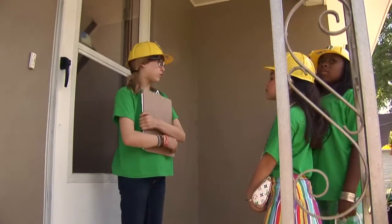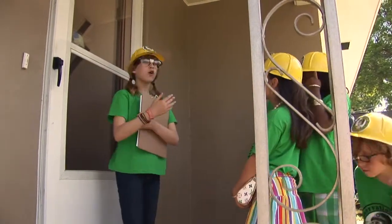Hey cadets, behind that door there's a family who is hurting the planet and their wallet. We're here to stop them.